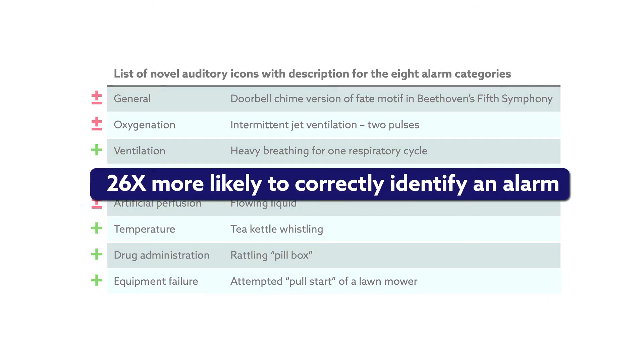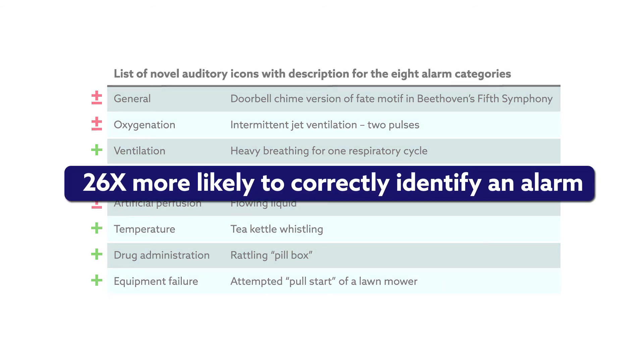Accurate identification of medical alarm sounds can be life-saving, but current standard alarms are difficult to learn. One issue is that these alarms, despite having different melodies, possess highly similar tonal qualities. This makes it hard to distinguish.